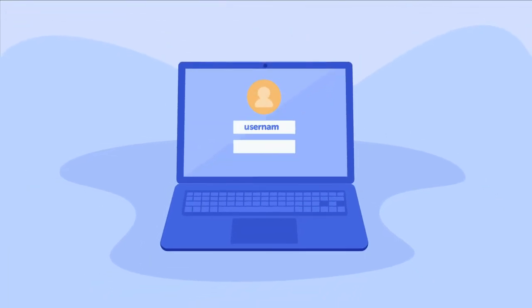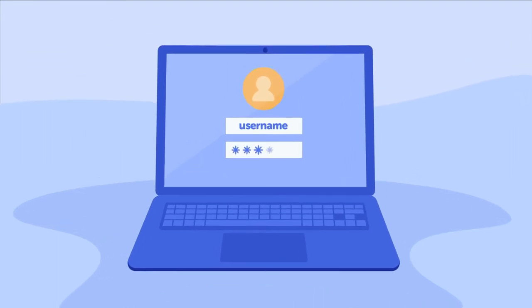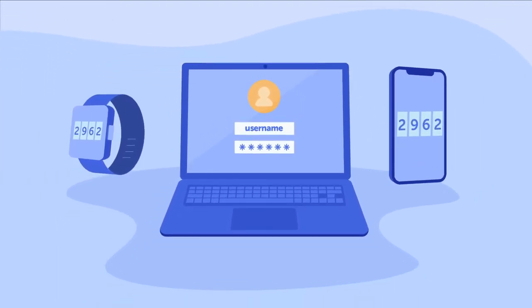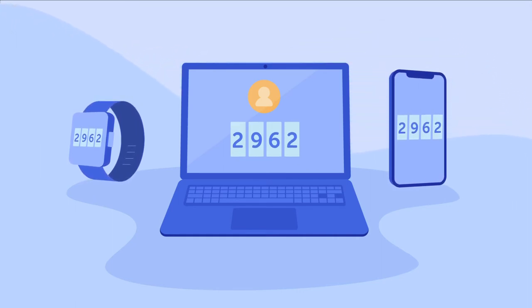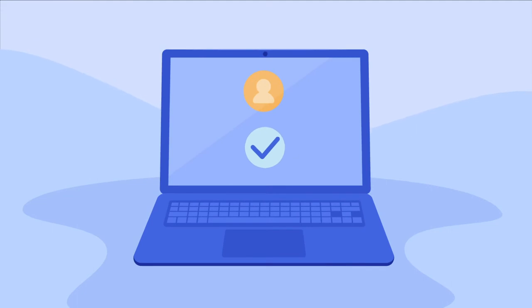Two-factor authentication requires another device kept with you, like a smartphone, to generate an additional code alongside your password to gain access to your accounts. Nobody can get in without the secondary device. This feature can be activated for free on all Namecheap accounts.